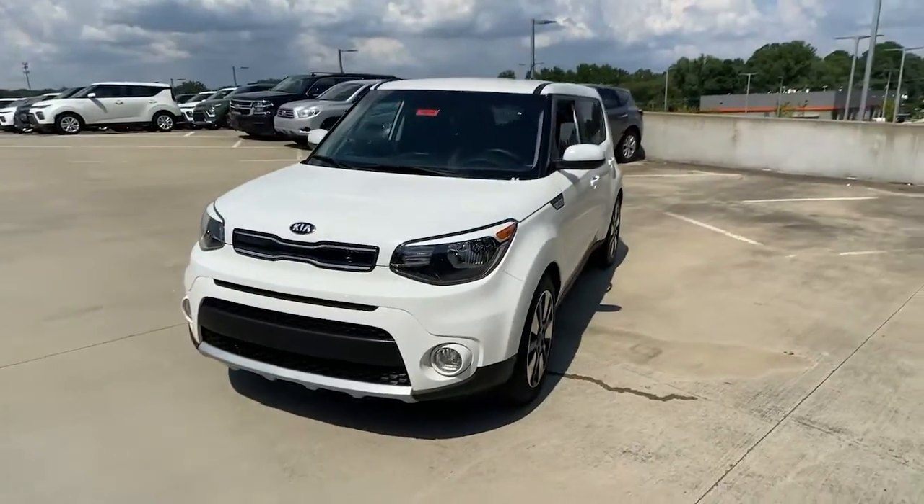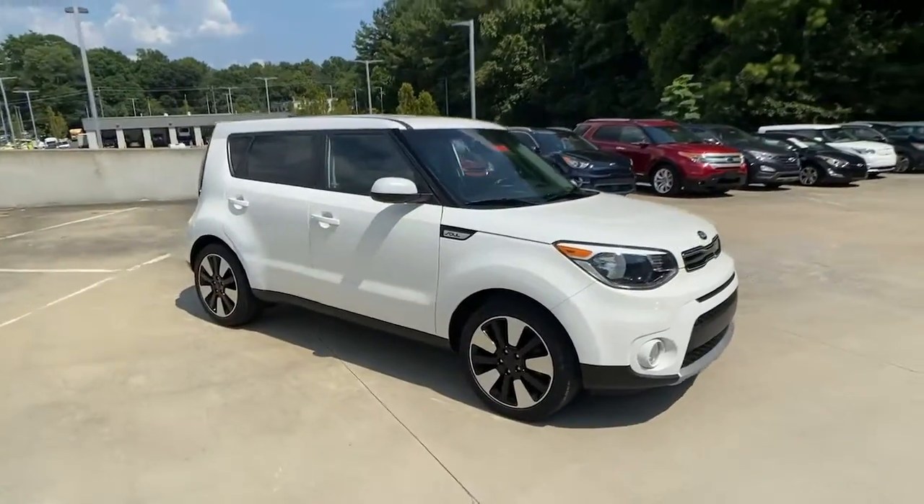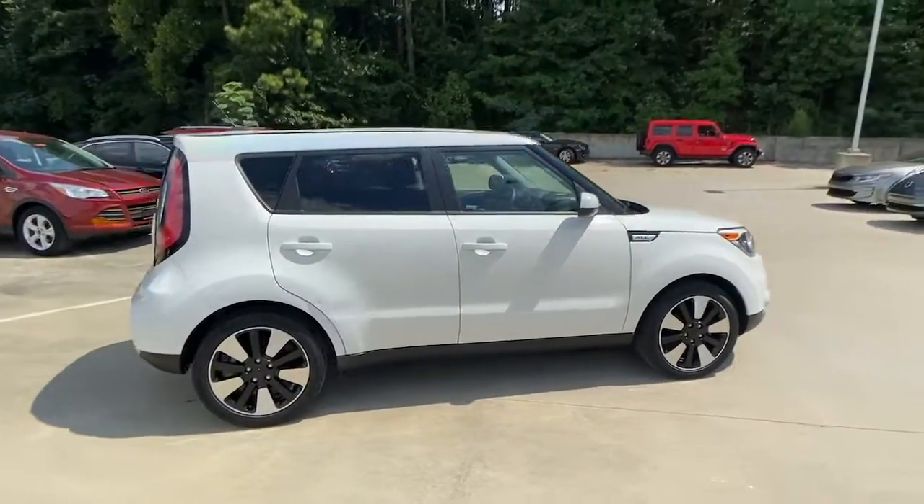Your next car could be the 2019 Kia Soul. With less than 30,000 miles on the odometer, this vehicle stands out from the rest.